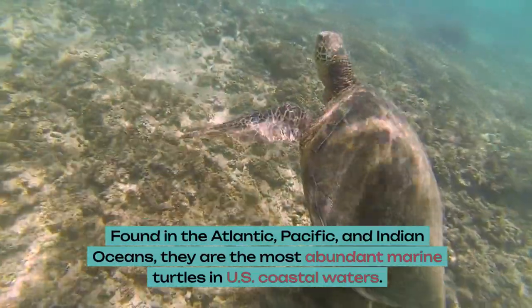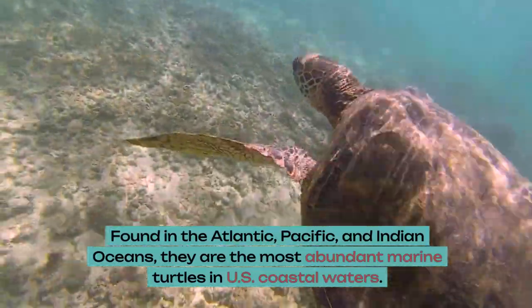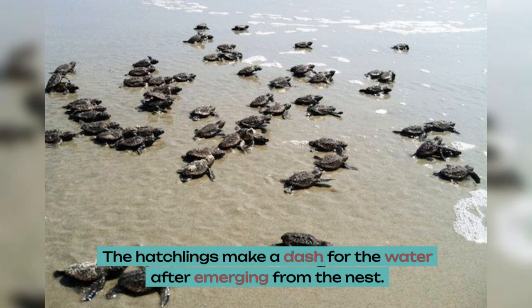Found in the Atlantic, Pacific, and Indian Oceans, they are the most abundant marine turtles in U.S. coastal waters. Females come ashore to nest, laying 100-plus eggs at a time. The hatchlings make a dash for the water after emerging from the nest.